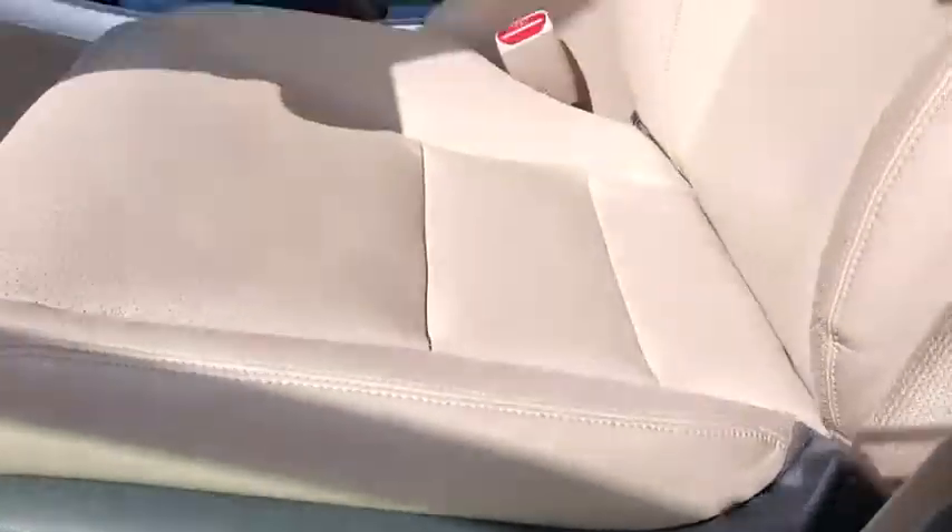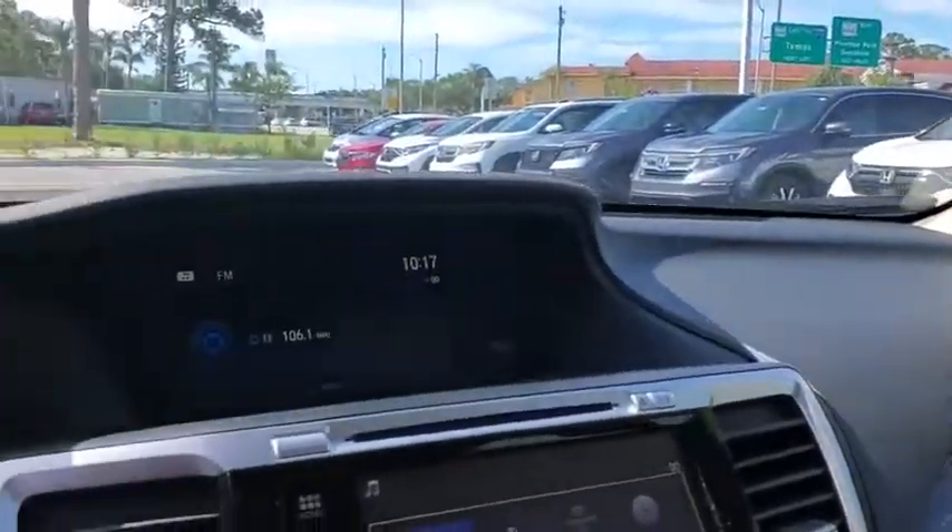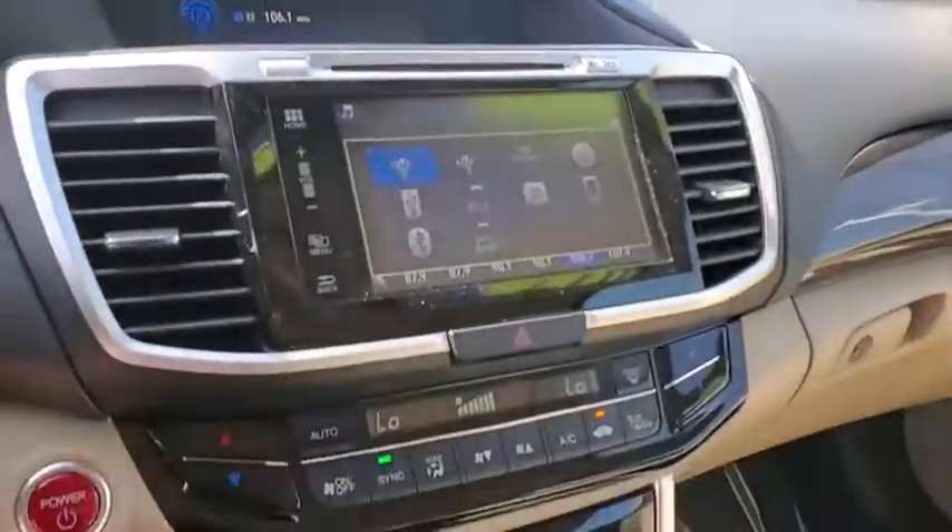Fog lights, heated front seat, security system, power windows, trip computer, rear window defroster, panic alarm, overhead console, remote keyless entry, brake assist.